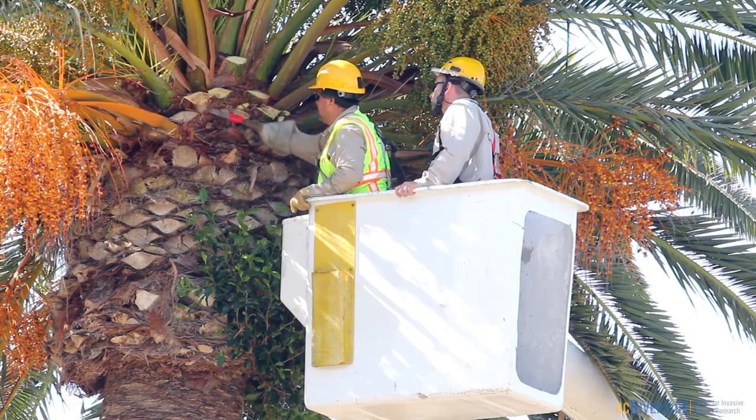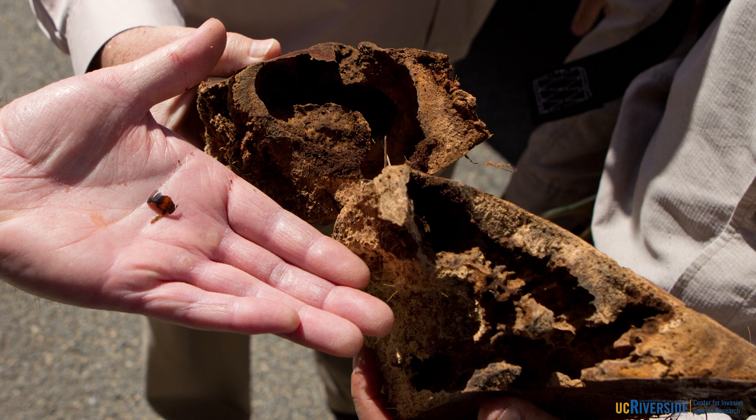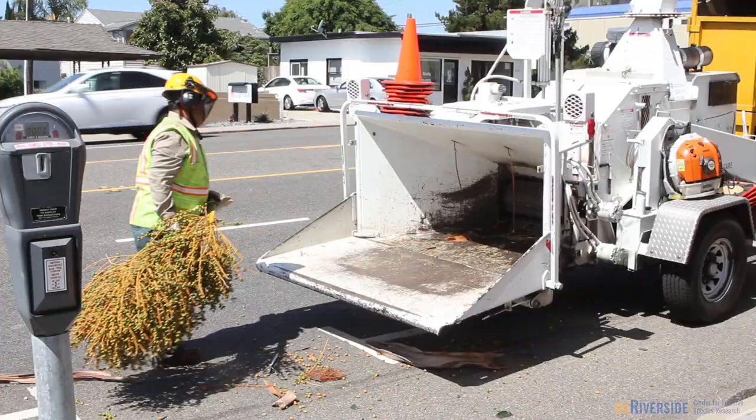No live red palm weevils were found at the site; however, feeding tunnels were found in the base of the fronds. Here you can see the carapace or the thorax of an adult red palm weevil with the characteristic red stripe.